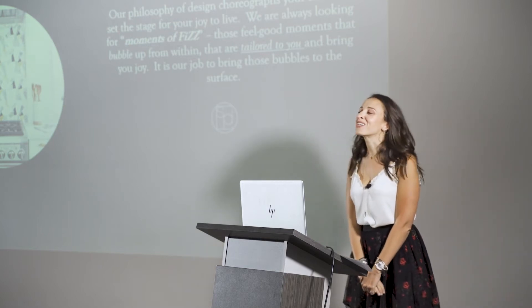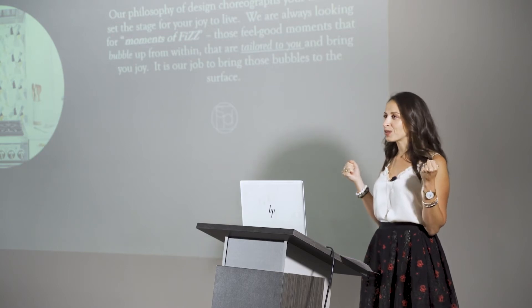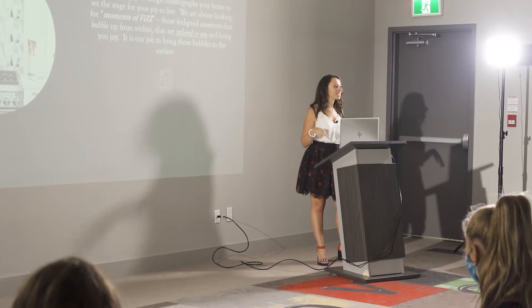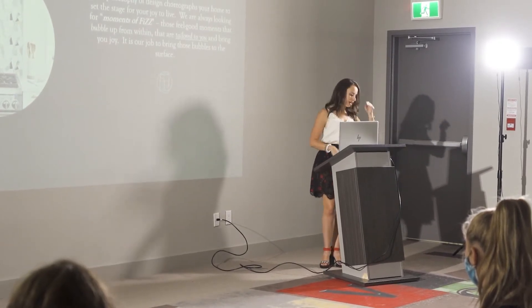They're the feel-good moments that start right in your belly and bubble up inside and then just make you say 'damn, yes, this is my home' — as opposed to 'damn, this is my home' in a bad way. That's kind of what we want to steer away from.